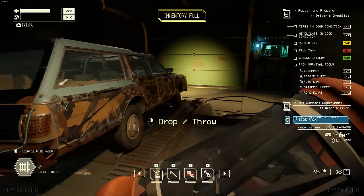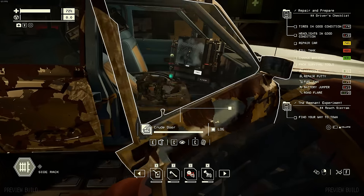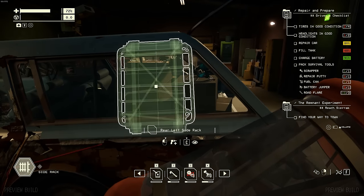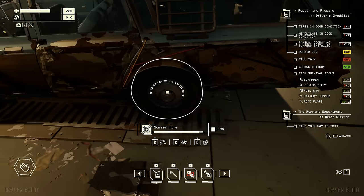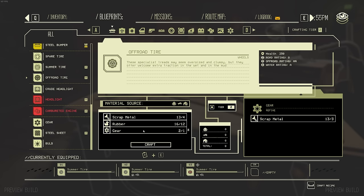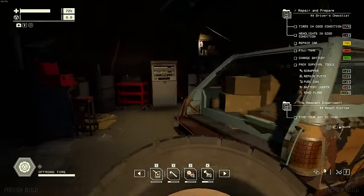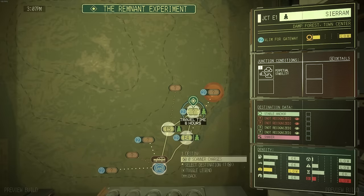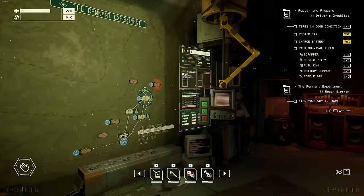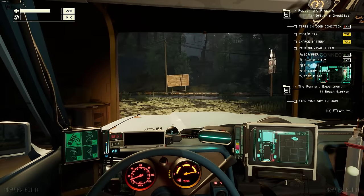This is a side rack upgrade - it installs on the front left or rear left. I think I can attach stuff to that. We got the off-road tires - I've been complaining about that. I think I have enough resources for two. I do not - I need more rubber. I have enough for one. We have one off-road tire. Probably not the most efficient way to get around, but I'll take it for now. Six-hour travel time to get to this next one - I suppose we can give that a try. It might not be in perfect condition, but I think it'll get the job done.